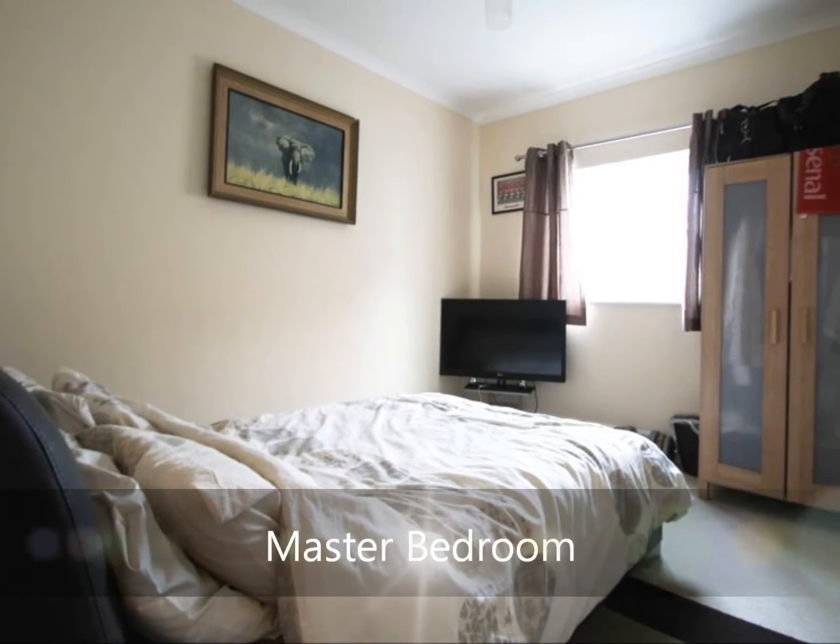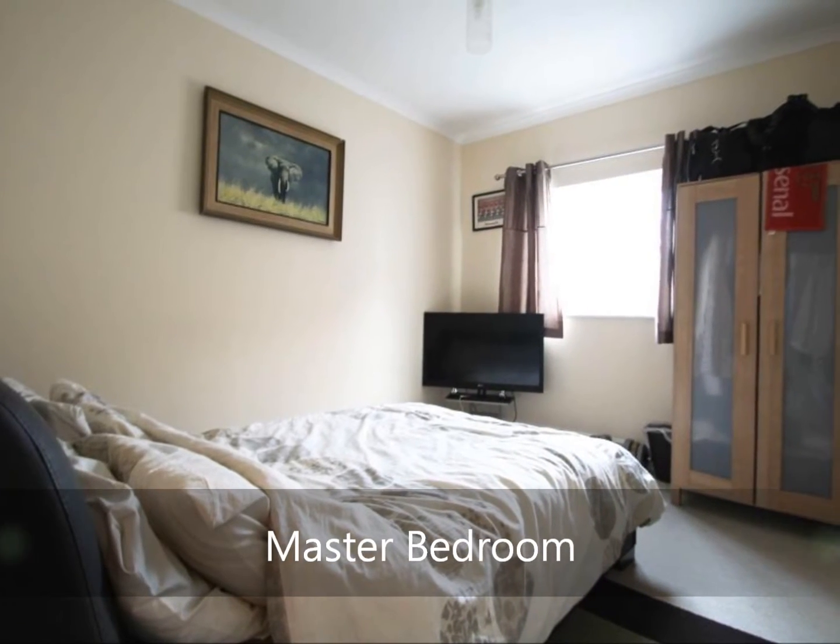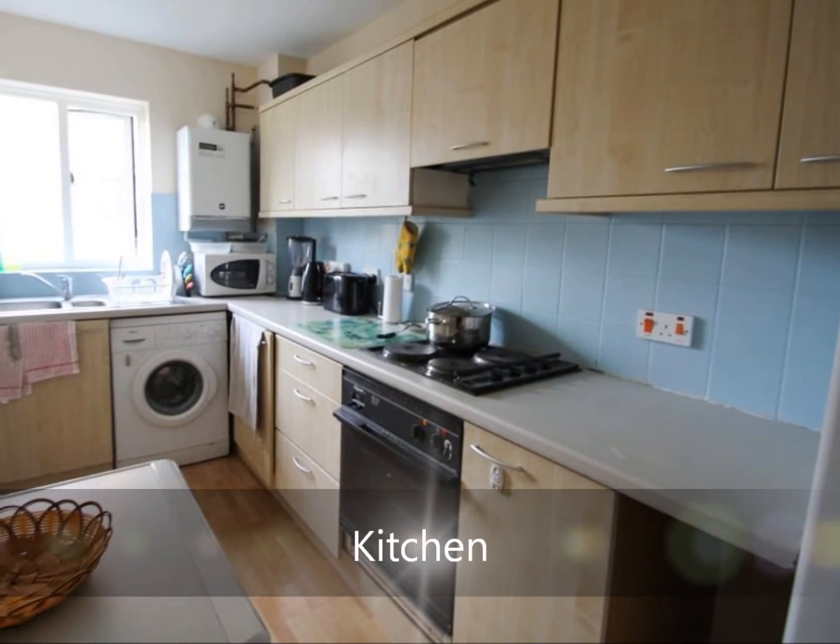The master bedroom for the property comes with access onto the en suite, whilst bedroom three also comes as a double bedroom. There is a separate kitchen located from the lounge.